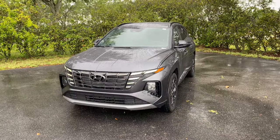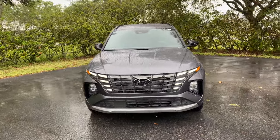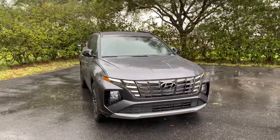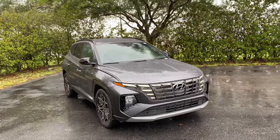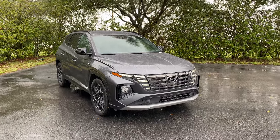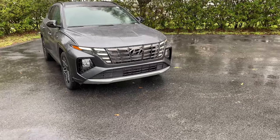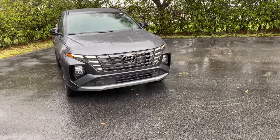For those of you who don't know, the Tucson has been Hyundai's compact SUV since 2005 — that's when the first generation was released. The fourth generation you see here is all new for 2022, and here we have the N-Line trim. Throughout Hyundai's lineup, N-Line typically means high performance but not top of the line. The N is Hyundai's top performance trim level.